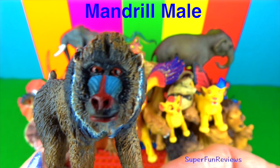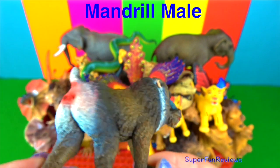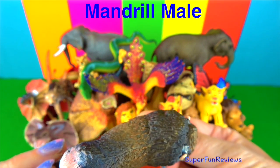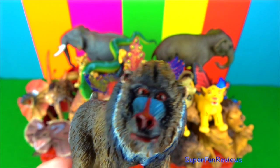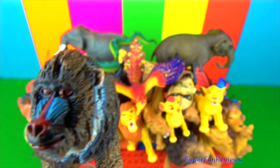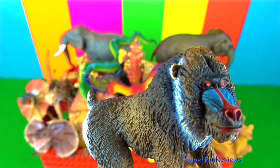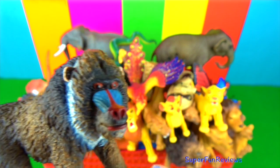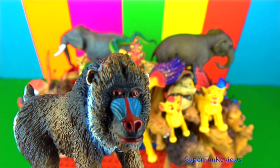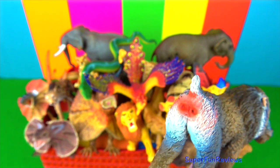The mandrill male. Mandrills live in troops headed by a dominant male and include a dozen or more females and young. They use their long arms to forage on the ground for fruits, roots and animals such as insects, reptiles and amphibians. Their cheeks have built-in pouches used to store food for later consumption. Although mandrills spend much of their time on the ground, they can climb trees and do so to sleep, mainly for safety.